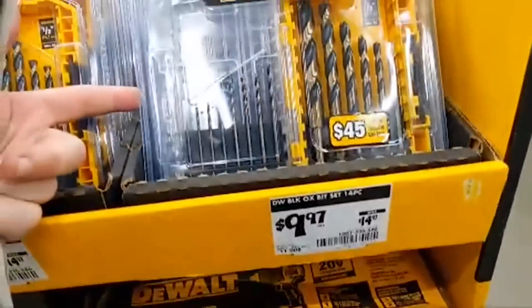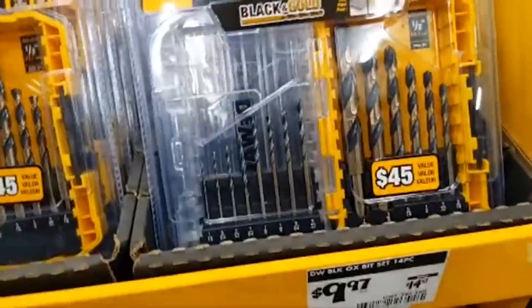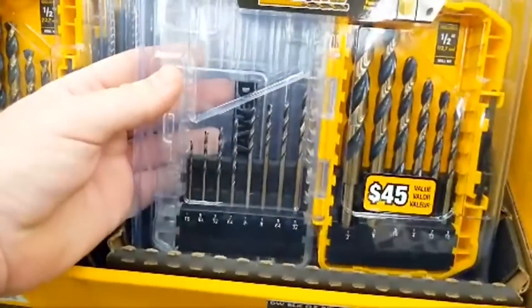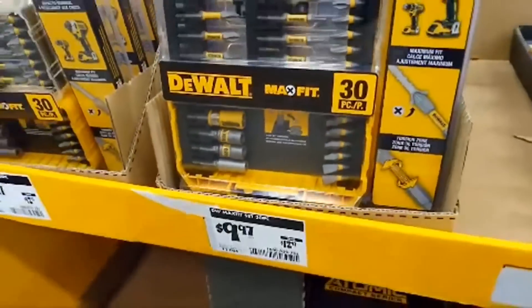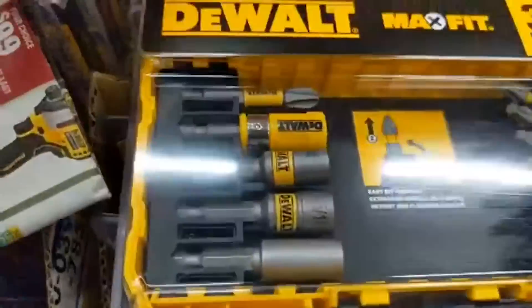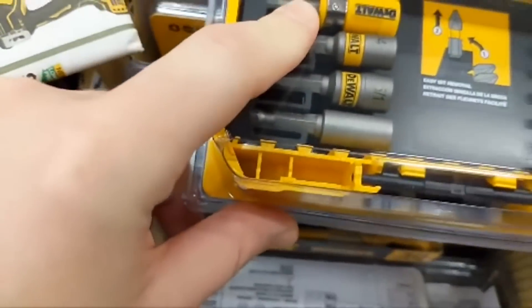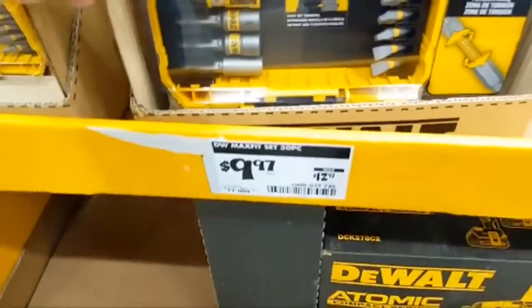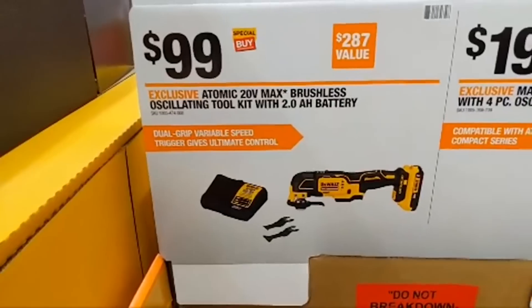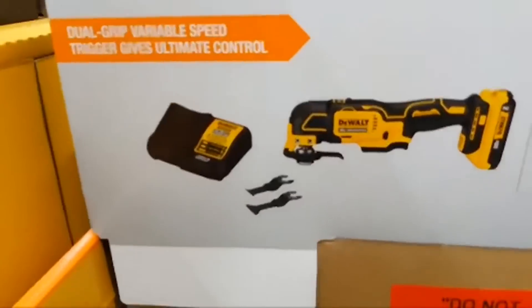They have heated gear too — limited sizes as always. Out here we have a couple of Walkfit sets: 14-piece at $9.97, going up to half-inch — beating the Milwaukee price. Then a 30-piece Max Fit set with a magnetic adapter and three nut drivers at $9.97 for the Max Fit. Pretty awesome.